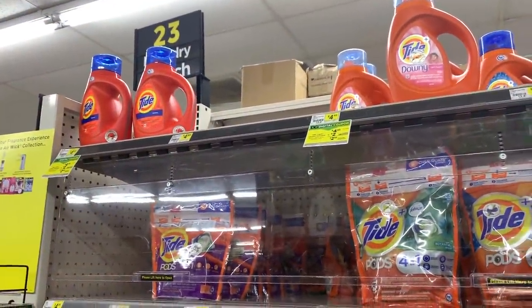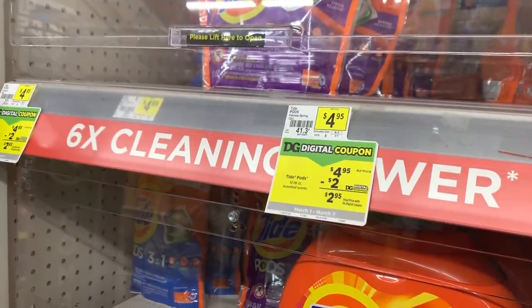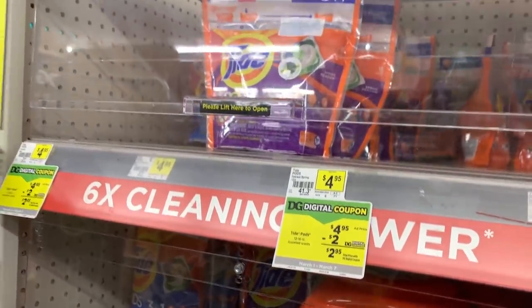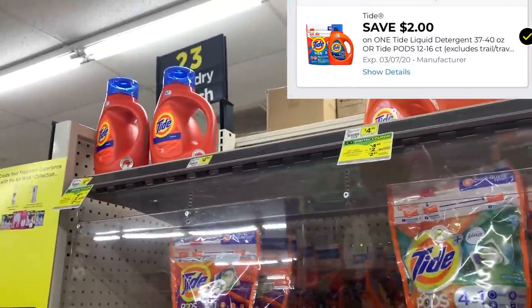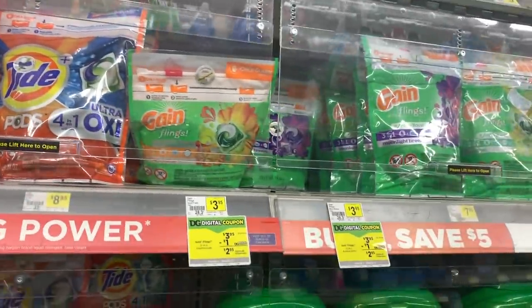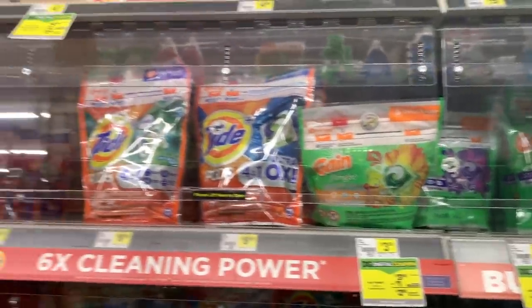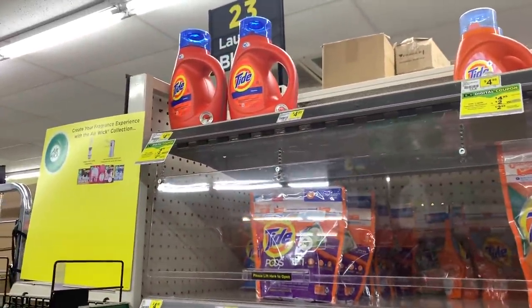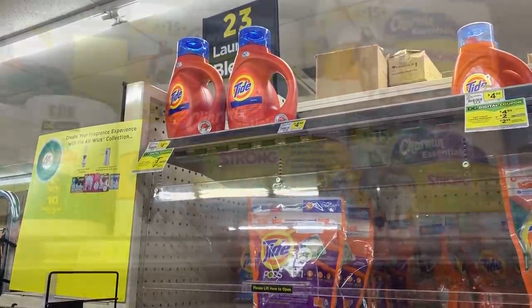So the first item that we are going to grab in our all digital deal is some Tide detergent. The Tide is on sale for $4.95 this week and we have a brand new $2 off digital coupon. You can also get the Gain Flings if you prefer and use the $1 off digital coupon. I'm going to go ahead and grab this Tide for $4.95 and use our $2 off digital coupon.